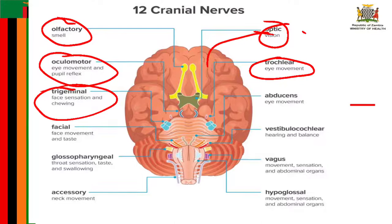The ophthalmic part of the trigeminal nerve gives sensation to parts of the eye including the cornea, mucosa in the nose, and the skin on the nose, eyelid, and forehead. The maxillary part gives sensation to the middle third of the face, sides of the nose, upper teeth, and lower eyelids.